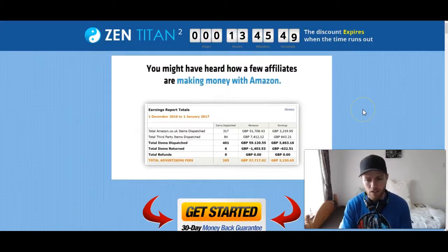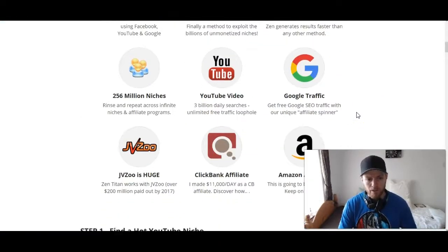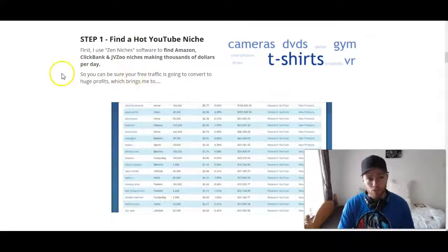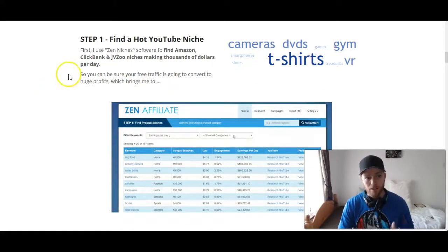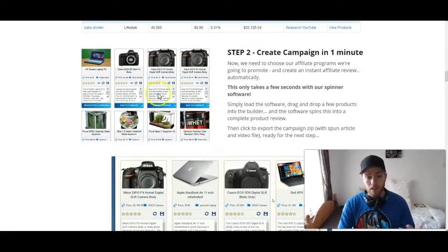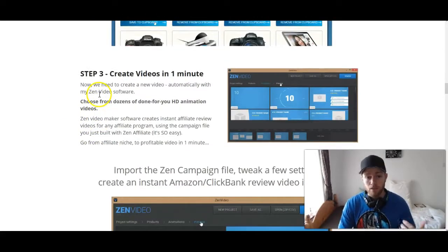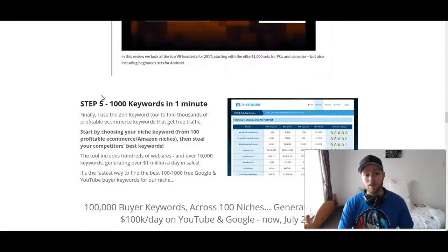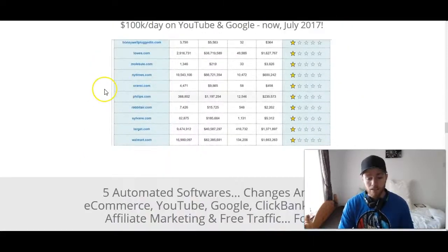Here's the sales page for Zen Titan. I'll give you a brief overview — you can click the link in the description to see it yourself. The video on the sales page gives you another demo of the software and goes over results they've gotten. Scrolling through, it gives an overview of the benefits. Finding a niche in the first software takes no time at all, then you get done-for-you review articles, a video created in minutes, put into the WordPress theme, and then keywords to rank everything.